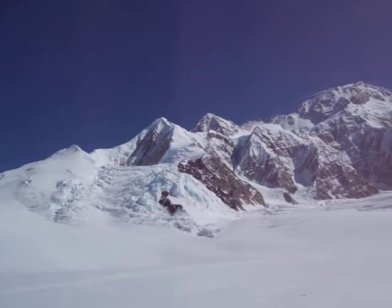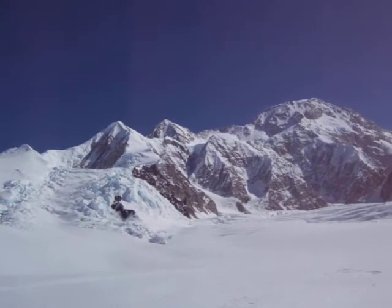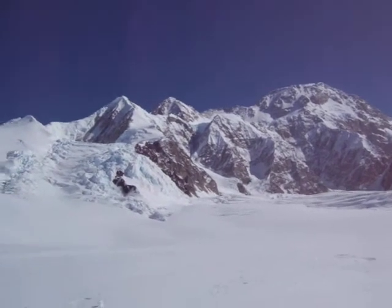Those two small peaks to the left — the one in the middle I believe is the top of the West Buttress. You can see a little bit of the headwall if you know what you're looking for.